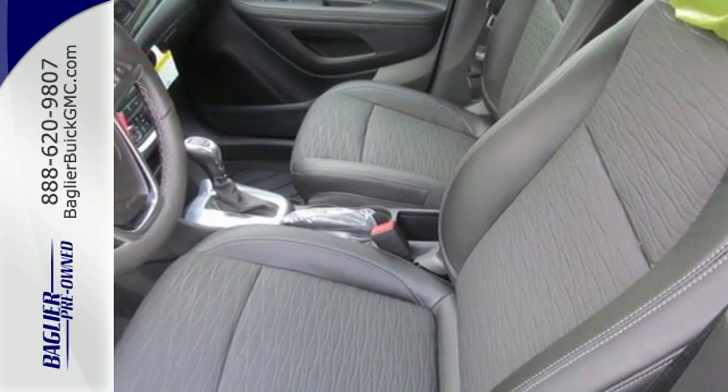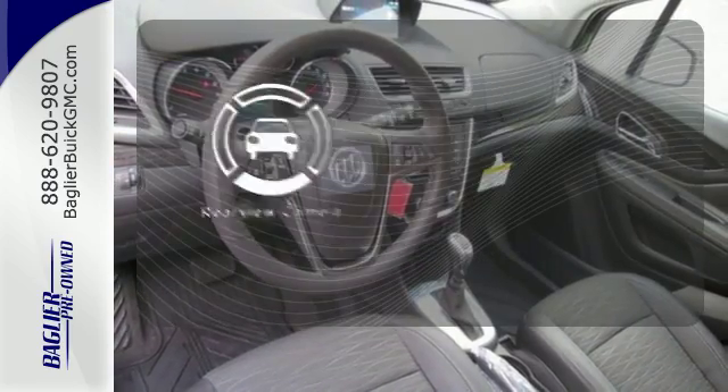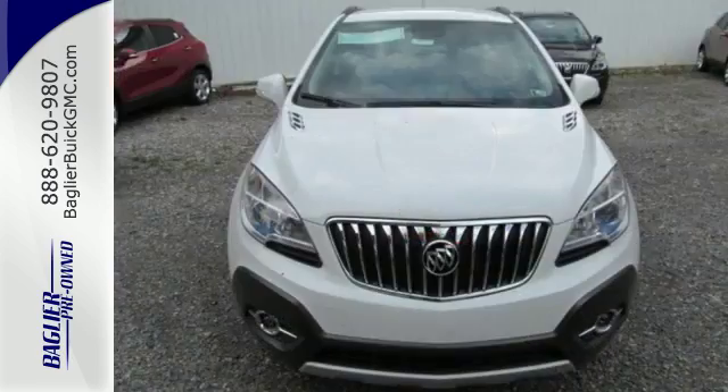It also has the conveniences of keyless entry, Stabilitrack, and a rearview camera. The back-up camera gives you a clear picture of what's behind you. Sophisticated, safe, and comfortable.